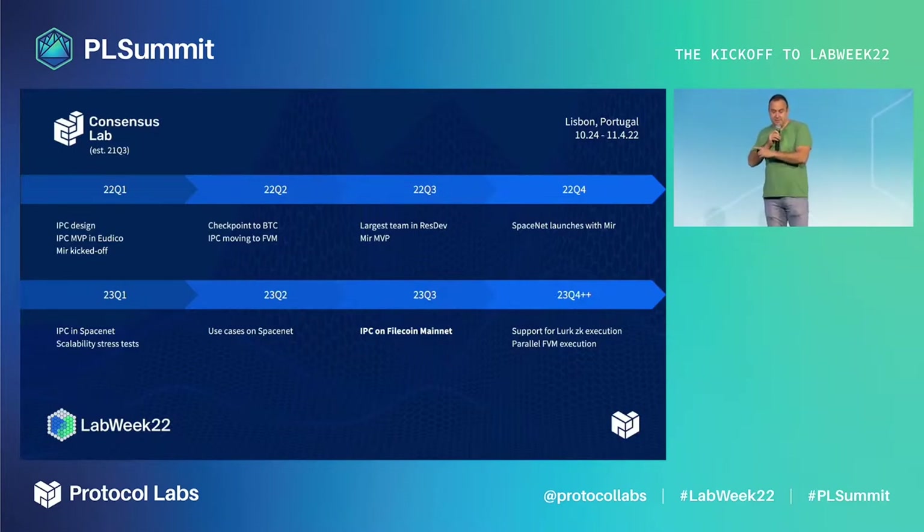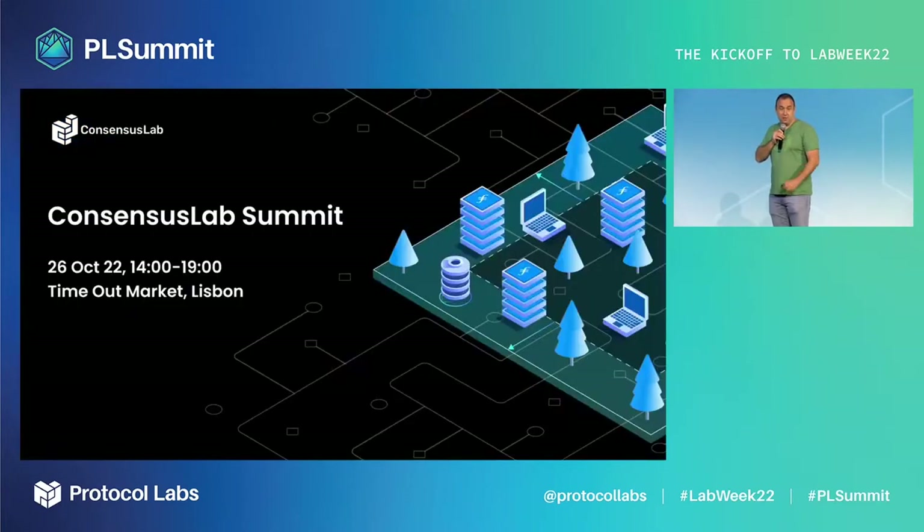This is our roadmap: we have SpaceNet, our main testnet, launching at the end of this year. Next year is reserved for Interplanetary Consensus on SpaceNet, with the goal to go to Filecoin mainnet in Q3. If you want to learn more, come to the Consensus Lab Summit on Wednesday. Thank you very much.